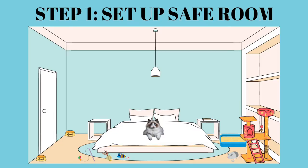So let's start the video. This is going to be a longer video, but I promise you that the results are going to be amazing and your relationship with your cat is going to be very harmonious. So step one is setting up your safe room.